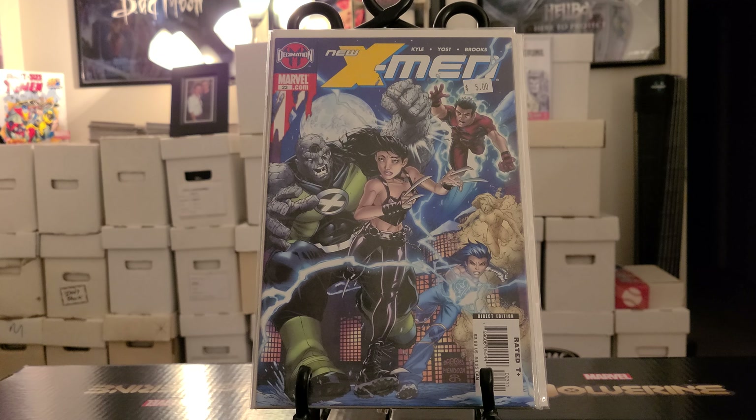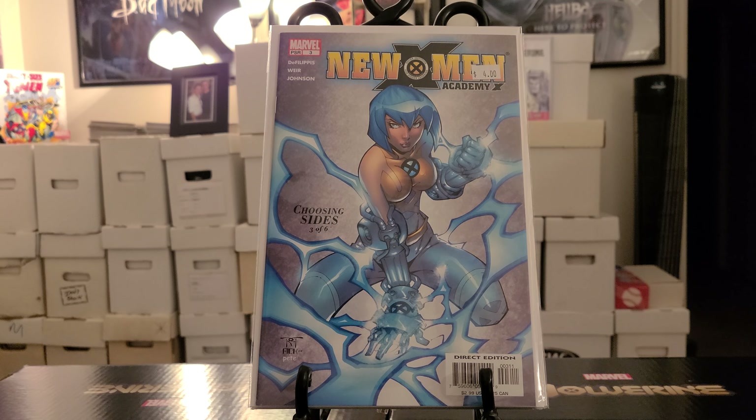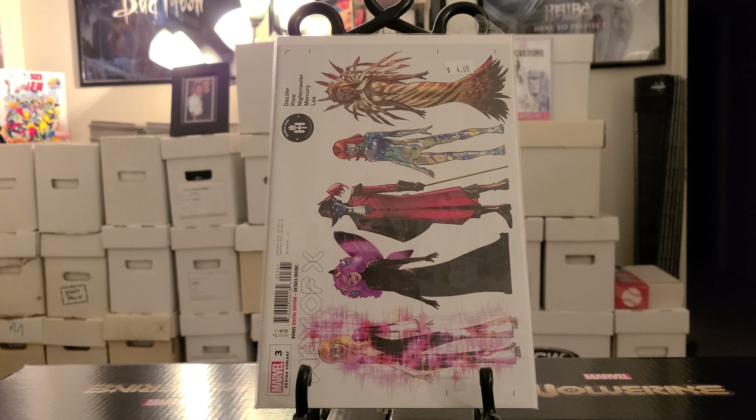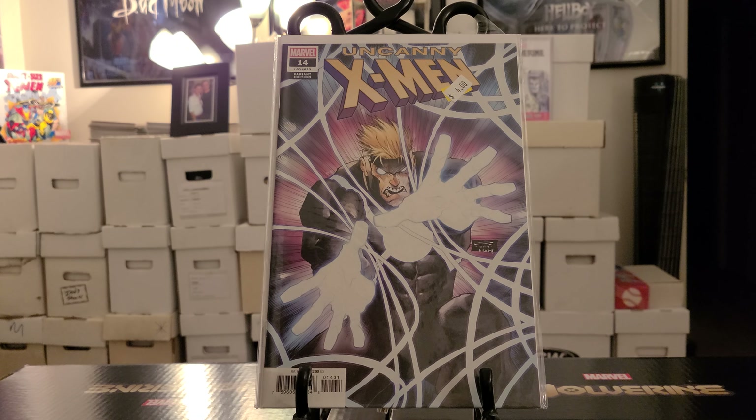New X-Men Academy X number three — that was a dollar. Then we have Professor X Xavier and the X-Men number five, I got that for a dollar. I love when my shop has a sale because this is really a time to rack up on these variant covers in the back issue bin. But here is Knights of X number two variant cover, got that for a dollar. We have Way of X number three, got that for a dollar. Uncanny X-Men — not sure which volume — but number 14 variant cover was a dollar.